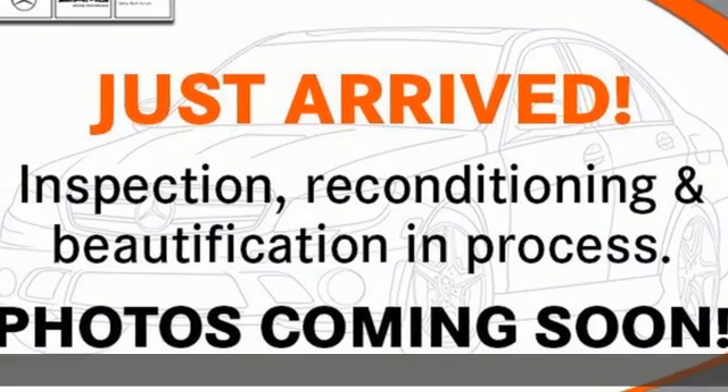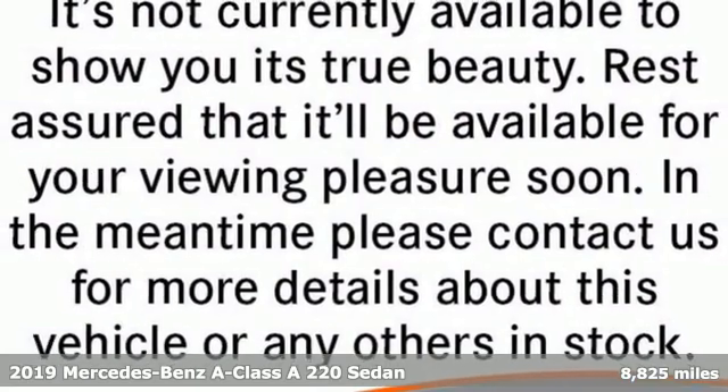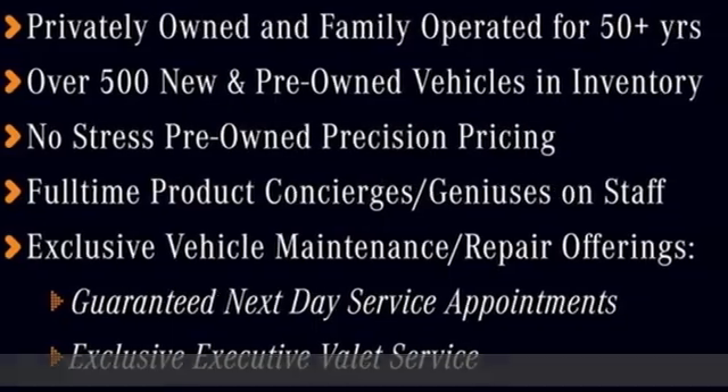It's a certified 2019 Mercedes-Benz A-Class. The classic Mercedes-Benz styling cues are in an athletic form that slices through the clutter of other cars.